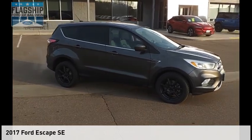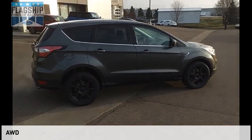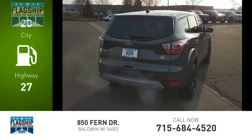Looking for the right vehicle? Check out the 2017 Escape. This vehicle is powered by an all-wheel drive 1.5 liter engine. Great fuel efficiency saves you money by requiring fewer trips to the gas station.